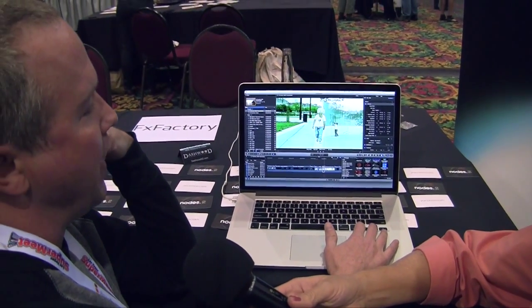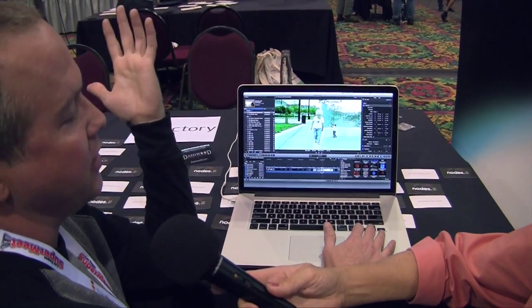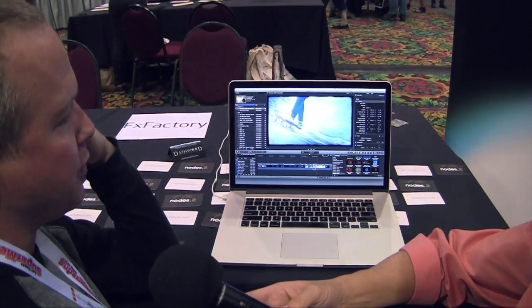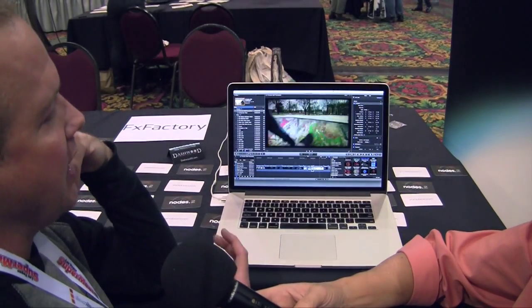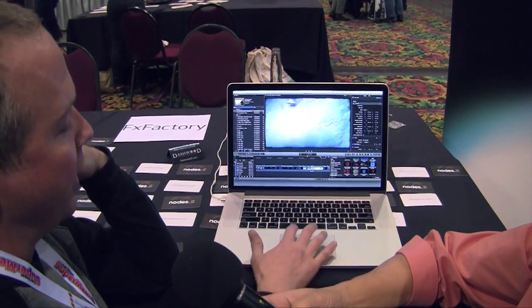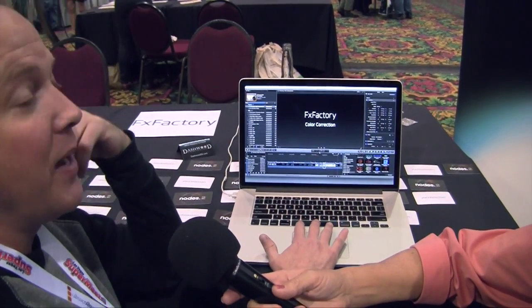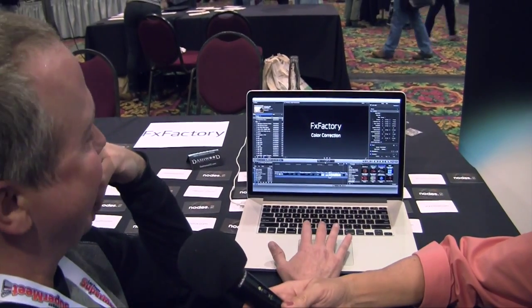This is a looks plug-in by Luca. Luca does a lot of stuff that are like stylization looks — flickers and lighting and whatnot. The Instagramming of video. That's exactly what it is. It's a hip look. These kids today.